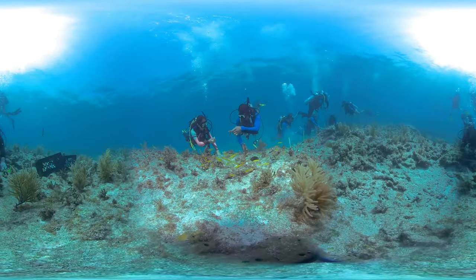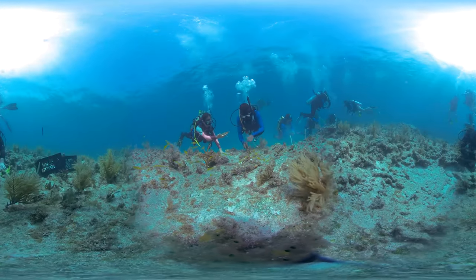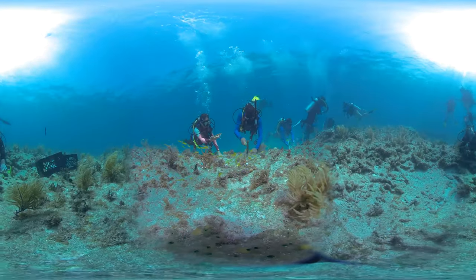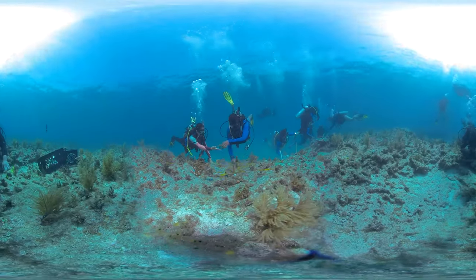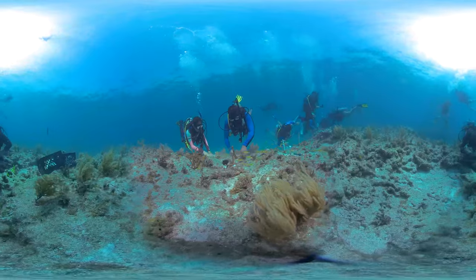Some new coral thickets have already started spawning naturally. This leaves scientists hopeful that, with a helping hand, the reefs of the Florida Keys will eventually be able to recover on their own.